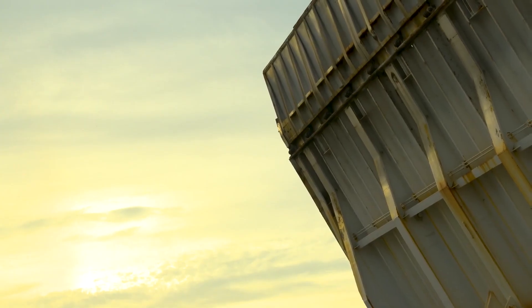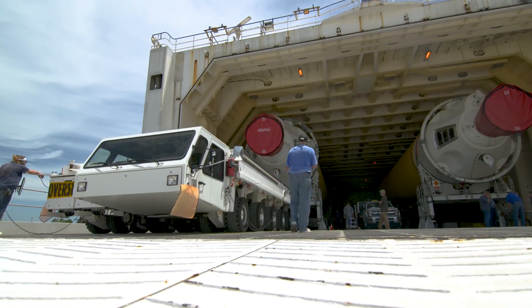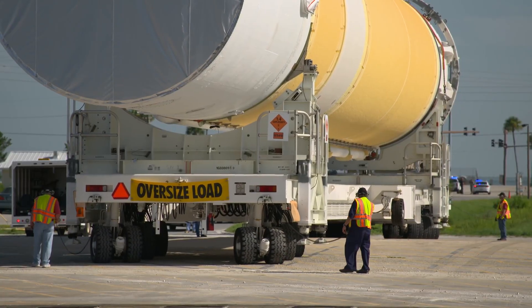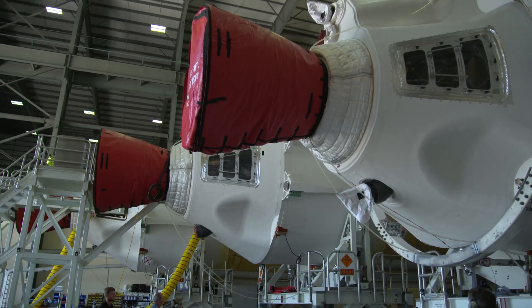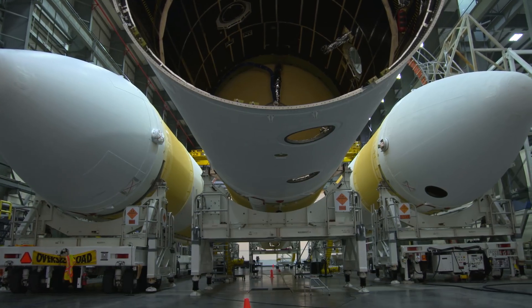And to do that, it will need to go faster than any other spacecraft in history. Parker Solar Probe will be the fastest human-made object ever, traveling at an unbelievable 430,000 miles per hour.